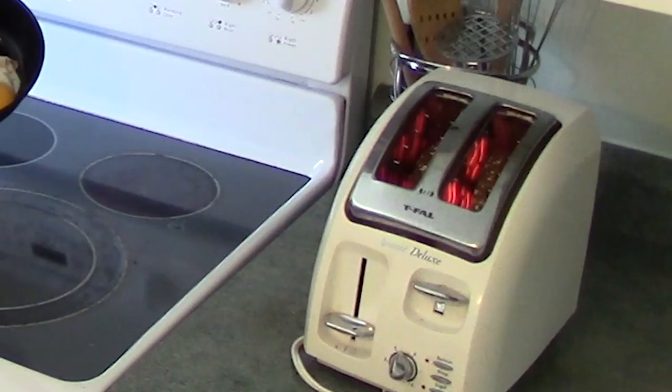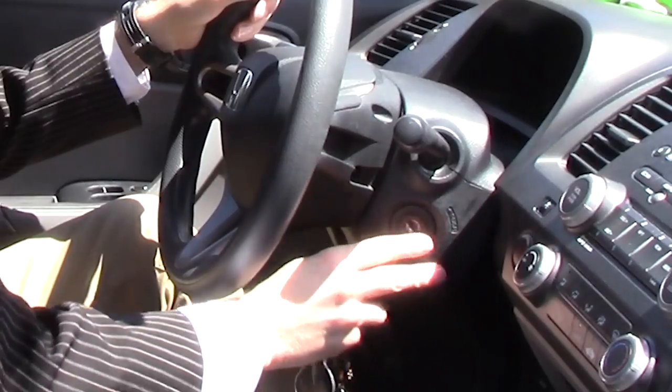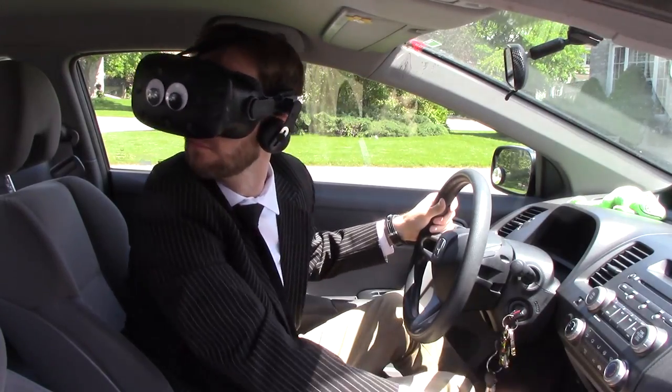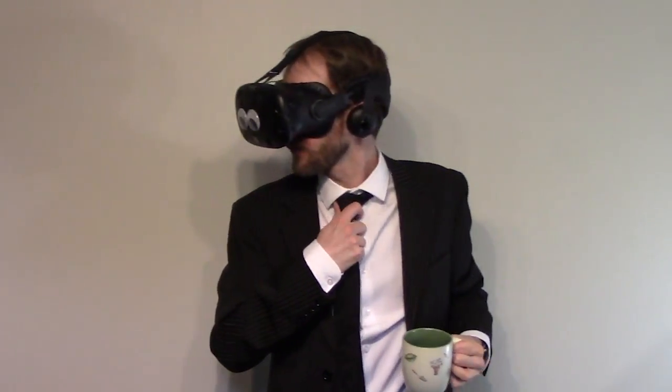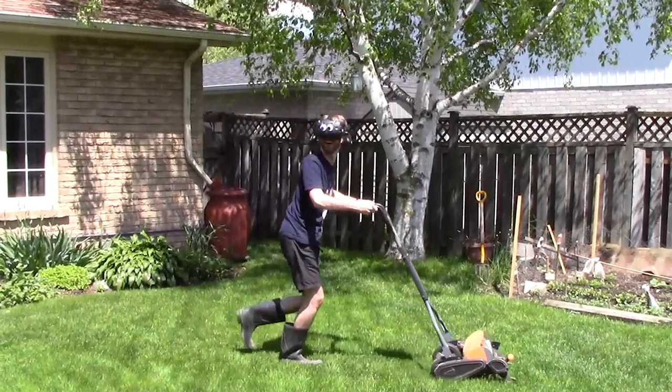Whether you use virtual reality at home, perhaps on your daily commute, or you may be fortunate enough to use virtual reality at your workplace — you can even use it in your own backyard.